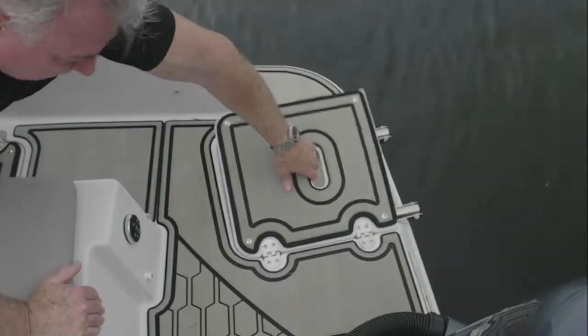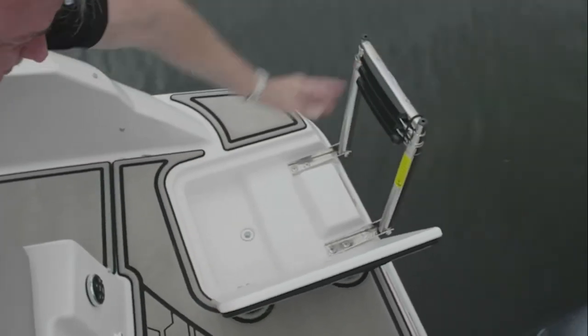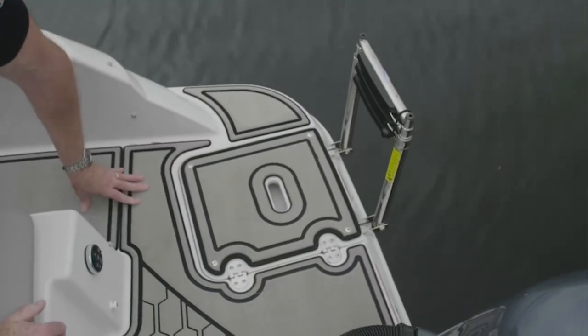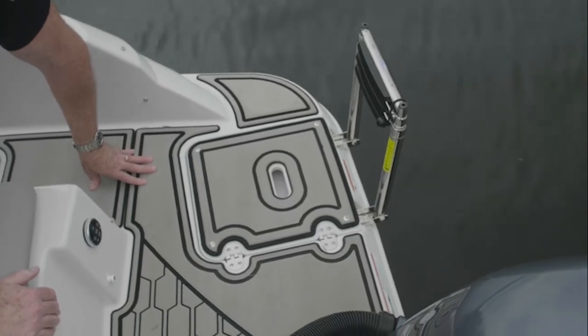The swim ladder is hidden away on the swim platform in the stern of the boat, concealed for safety and ease of entry. It is a stainless steel, three-step ladder with wide pads.